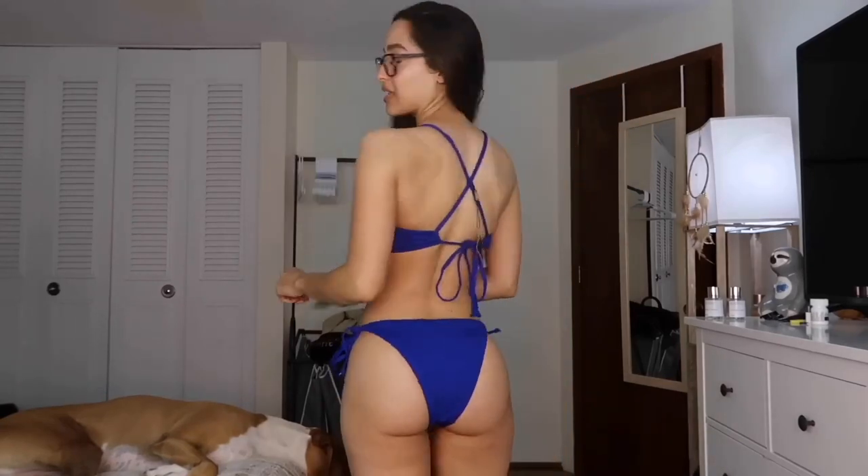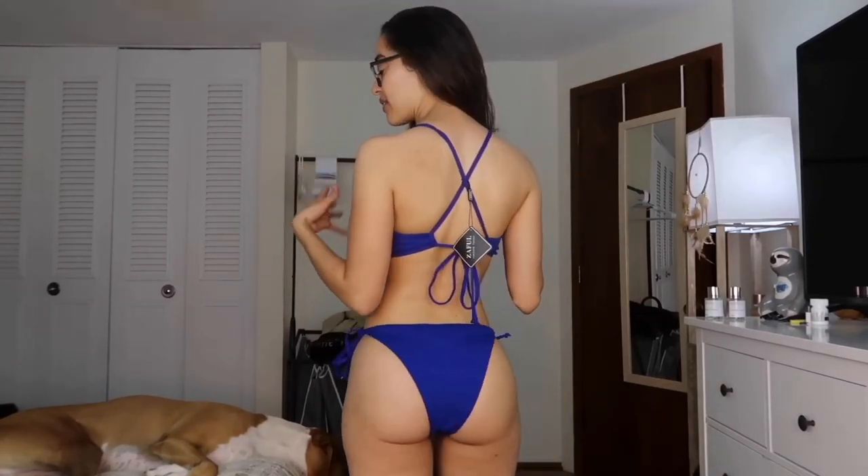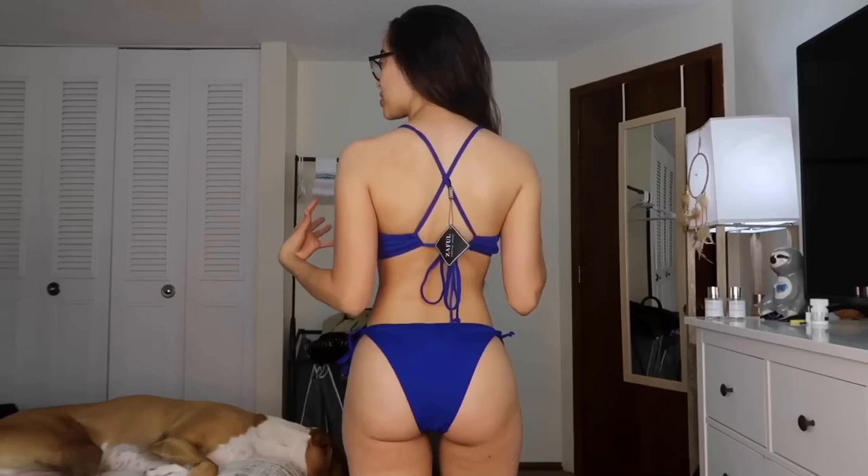Then we've got the bottoms, which are a little bit cheeky. They aren't super full coverage, but they're really nice. They have some coverage — they're not super cheeky. And as you can see, it's got a rib material on both the top and the bottom, which is really comfortable.